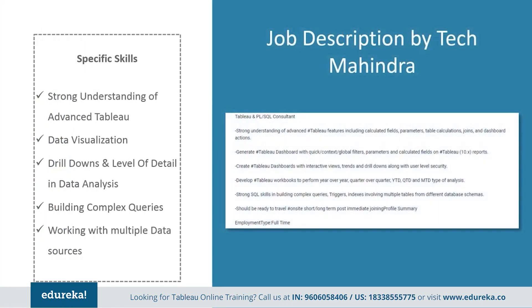Next, we have a job profile by Tech Mahindra. They want somebody with a strong understanding of advanced Tableau features, including calculated fields, parameters, table calculations, joins, and dashboard actions. They expect you to generate stable dashboards with quick context global filters, parameters, and calculated fields on Tableau 10.x reports. They also need somebody with strong SQL skills for building complex queries, triggers, and indexes involving multiple tables from different database schemas.